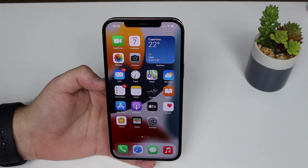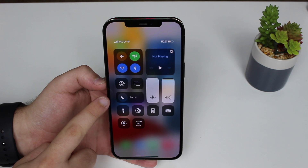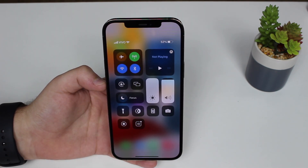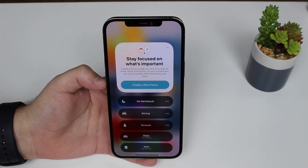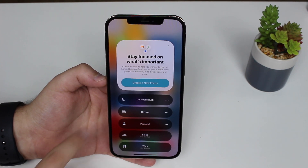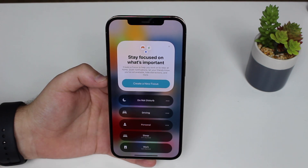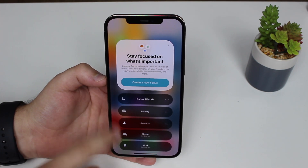The first feature I want to show you: if you pull down the Control Center, you'll see something new called Focus. It's right here where Do Not Disturb used to be, and we even have the same moon icon — but it's now called Focus. If you tap on Focus, you'll see we still have Do Not Disturb but also more options. We have Driving, which we had before, but now we also have Personal, Sleep, Work, and we can add many more Focus options.